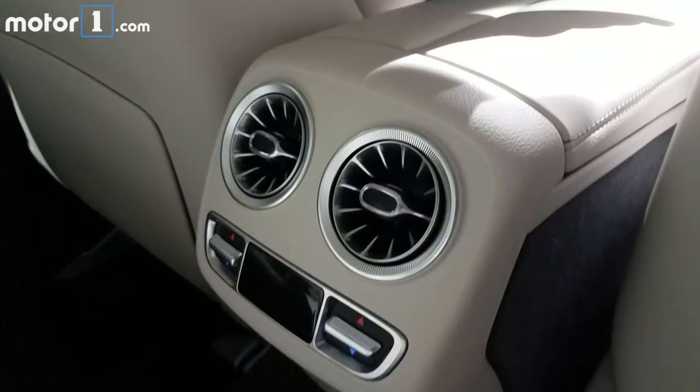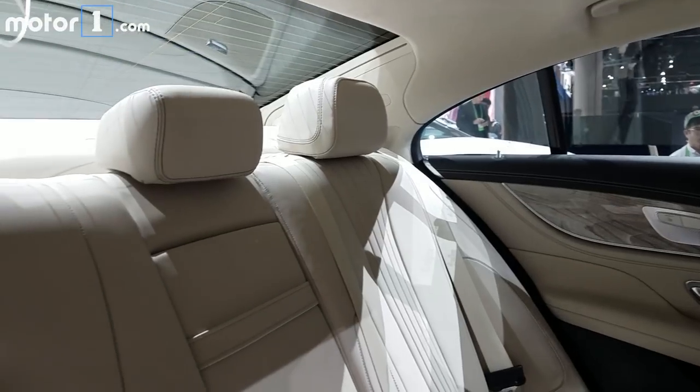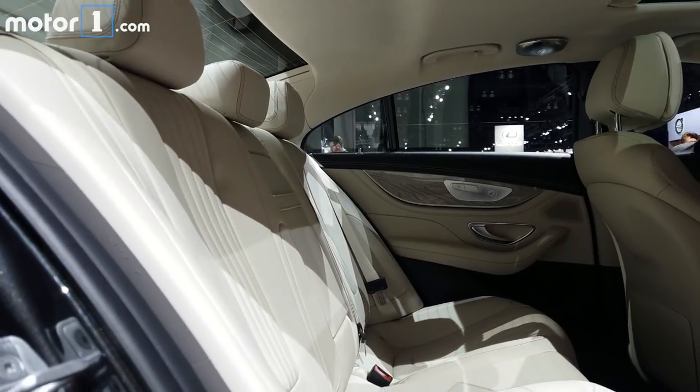Another big change for the new CLS is the back seat, where there's now seating for three across. Customers told Mercedes they wanted a five-seat CLS, where the old one fit four. Headroom back here is about the same as before — fine for most adults for brief trips.